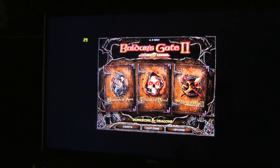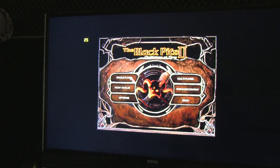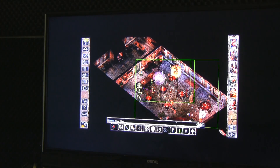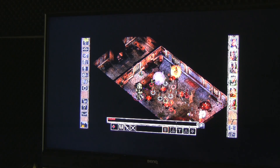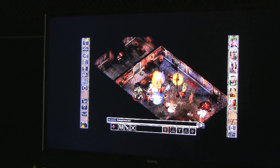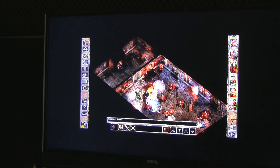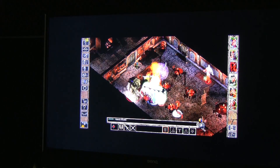Now let's check one of the best games in history. When there's action on the screen you can see there's lag, but it's not even serious — the game is still playable.